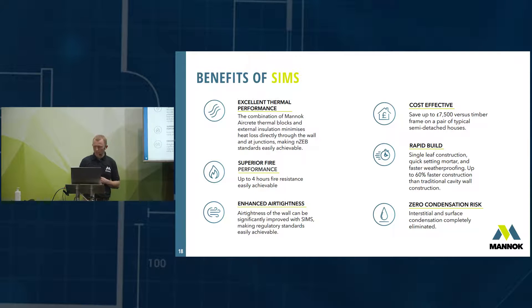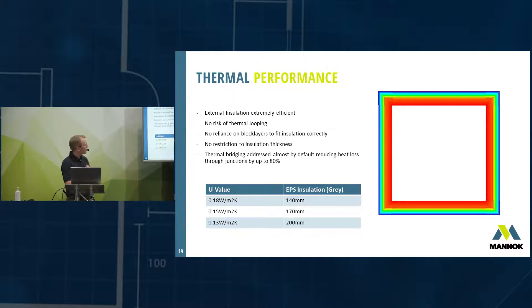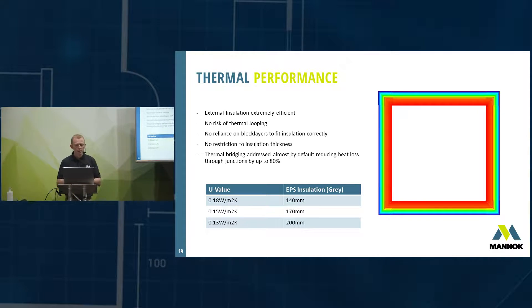It's very quick to build and has zero condensation risk. In terms of thermal performance: the structural product itself is 10 times more thermally efficient than a traditional dense block. External insulation wraps the outside of your home, eliminating thermal bridging — the best way to insulate. There's no risk of thermal looping, which can be a danger if cavity insulation is fitted incorrectly, and no reliance on block layers to fit insulation; that responsibility is given to a specialist.